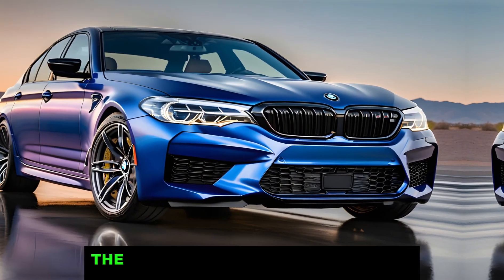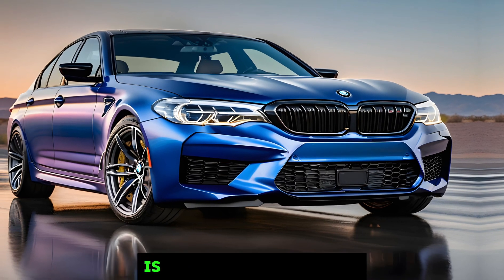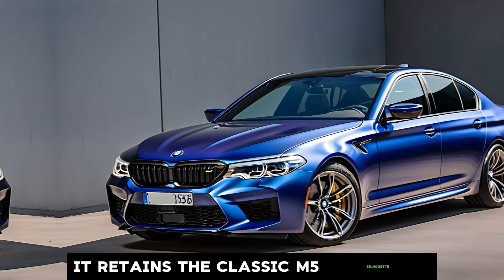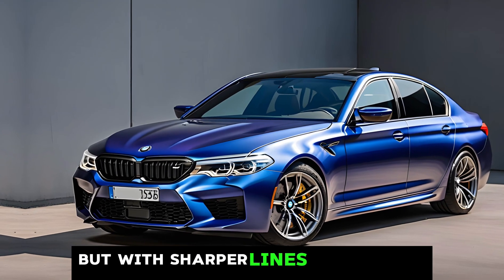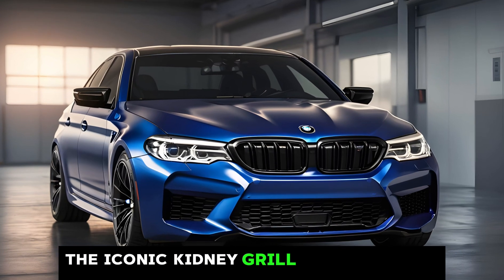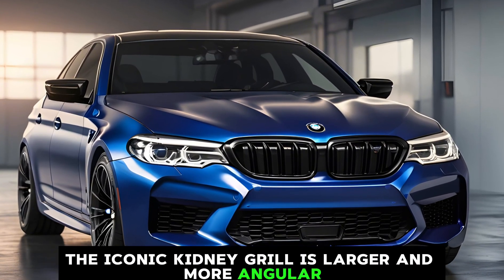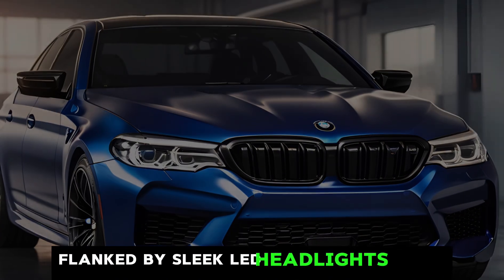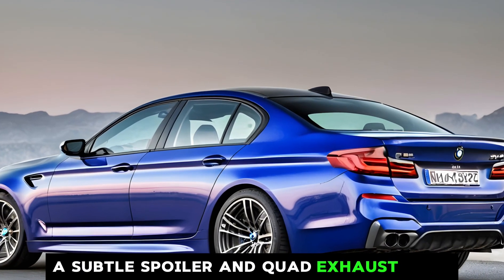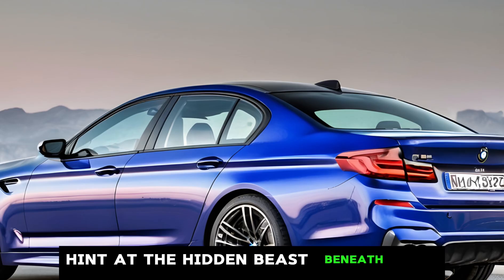The first thing that grabs your attention is the exterior design. It retains the classic M5 silhouette, but with sharper lines and a more aggressive stance. The iconic kidney grille is larger and more angular, flanked by sleek LED headlights. In the back, a subtle spoiler and quad exhaust pipes hint at the hidden beast beneath the hood.